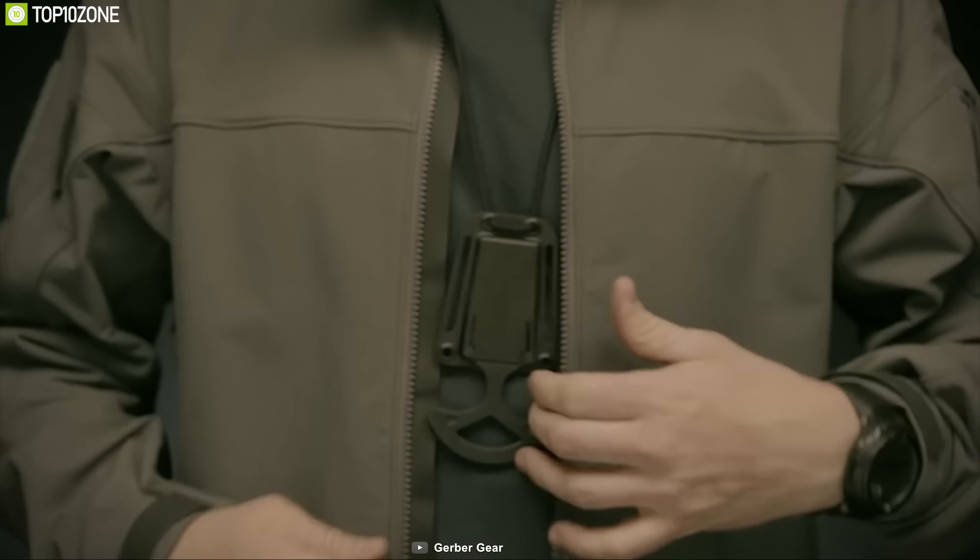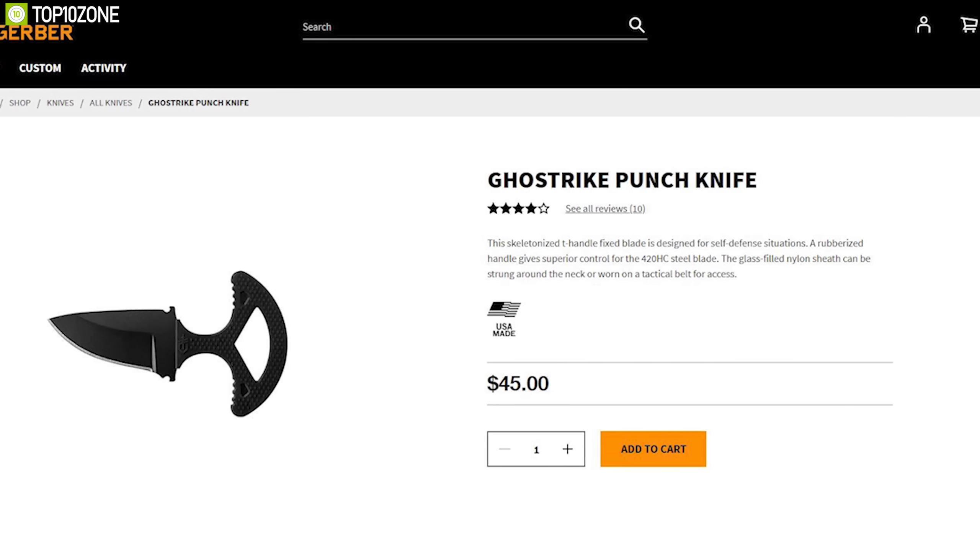Compact in size but packed with features, the Gerber Ghost Strike Punch Knife is the perfect self-defense tool and you can get it online.